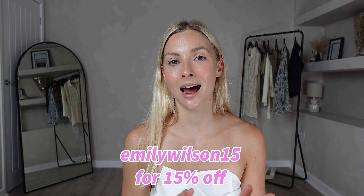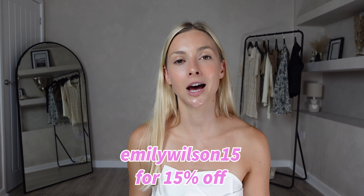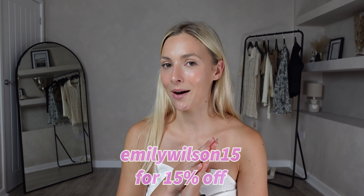Just a reminder that Chic Wish have kindly given you guys a 15% off discount code — that is EMILYWILSON15 — which will get you 15% off your order. I'll link that in the description box down below along with all the links to these pieces, but let's get on with the video.